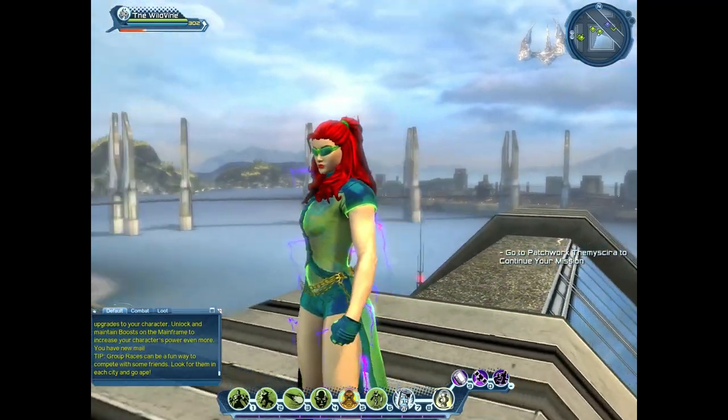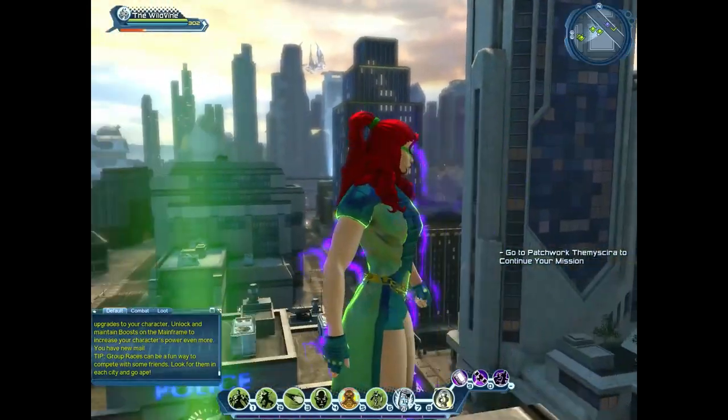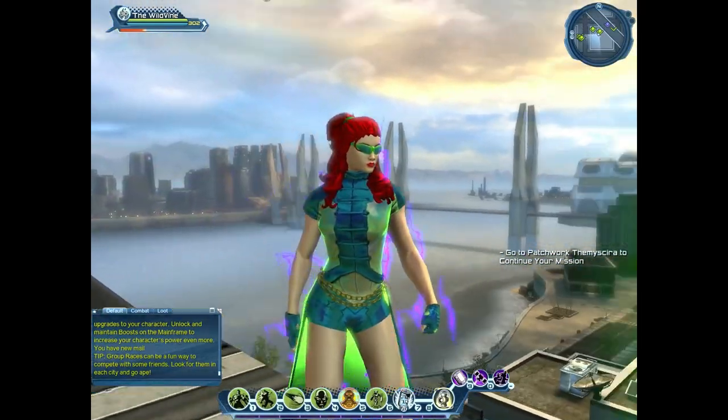So let's look at it with the biker goggles — again, works pretty well. So this is the half up ponytail hairstyle. It is available on the broker, and you can get it from opening 15 of the Flashpoint time capsules.